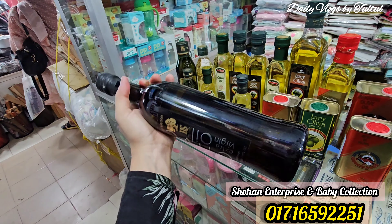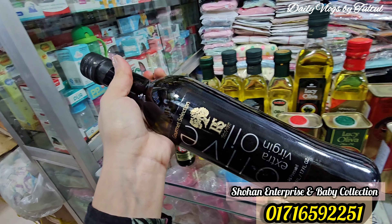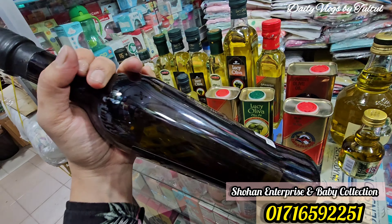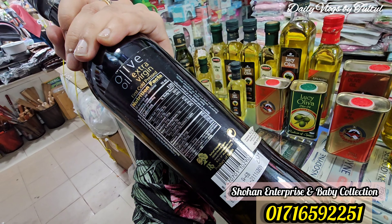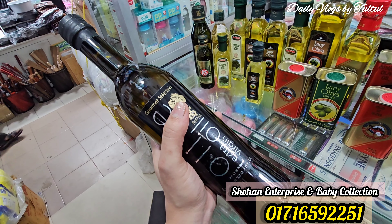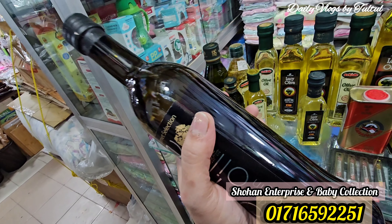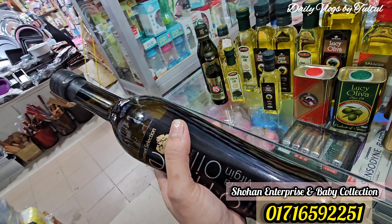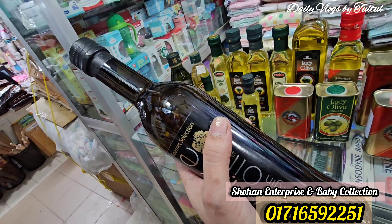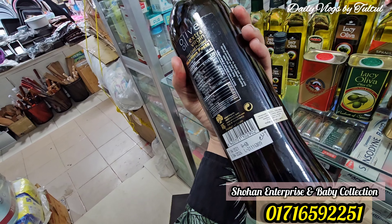The container is very classy. This is cold pressed extra virgin olive oil. This is a company that uses cold pressed extra virgin olive oil. The extra virgin olive oil is more beneficial for health — it is much healthier. This is a 500 ml product.